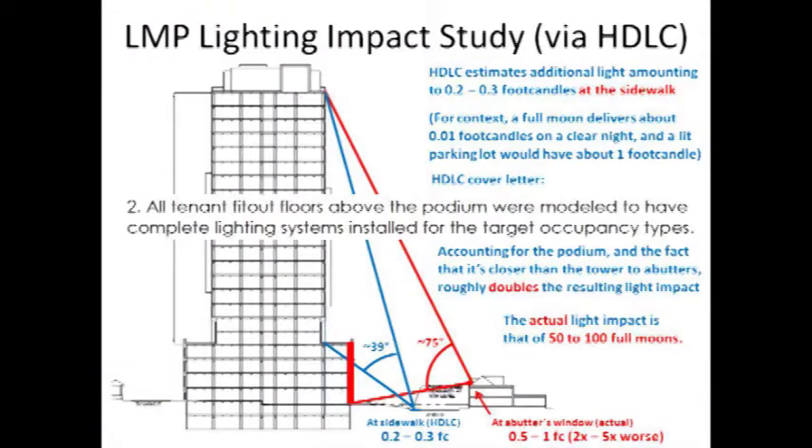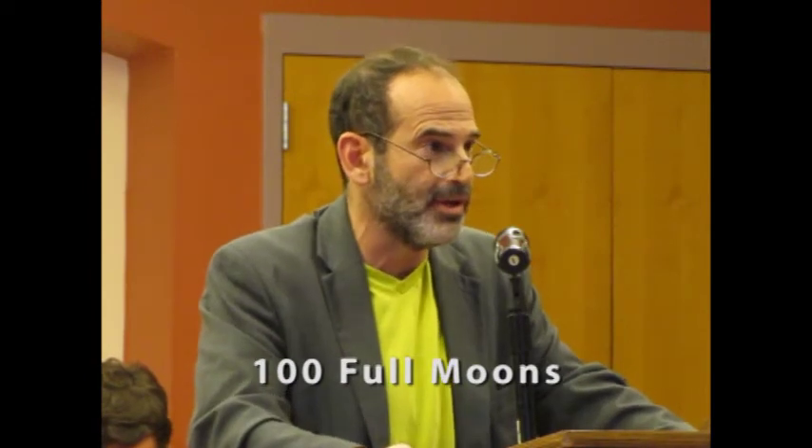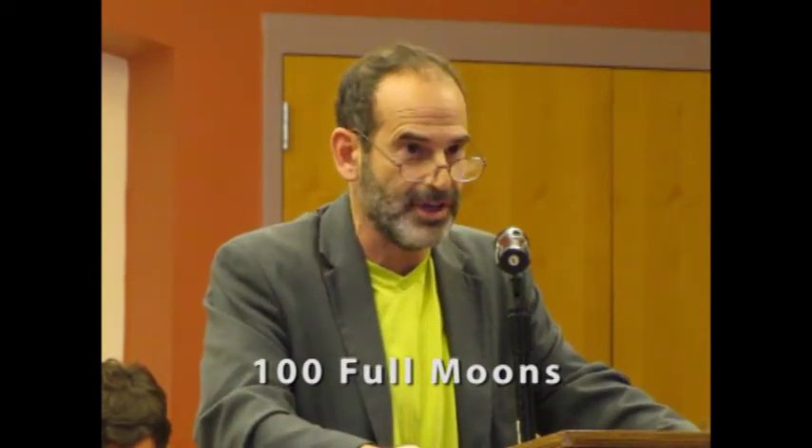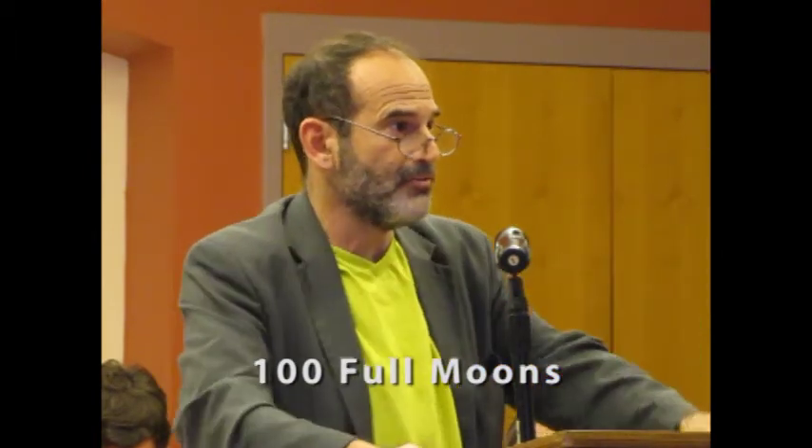They gave you numbers in foot candles. I don't know who here knows what a foot candle is, but a foot candle turns out to be about 100 full moons worth of light. So the bottom line is that everybody living near this thing is going to look out their window at 10, 11 o'clock when they want to go to sleep, and they're going to see something shining with the light of 100 full moons.